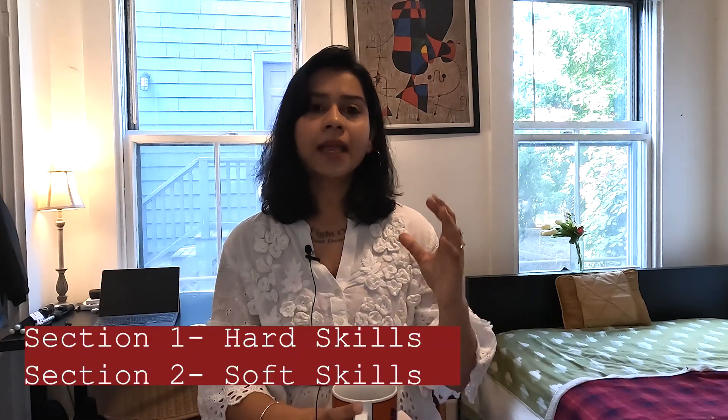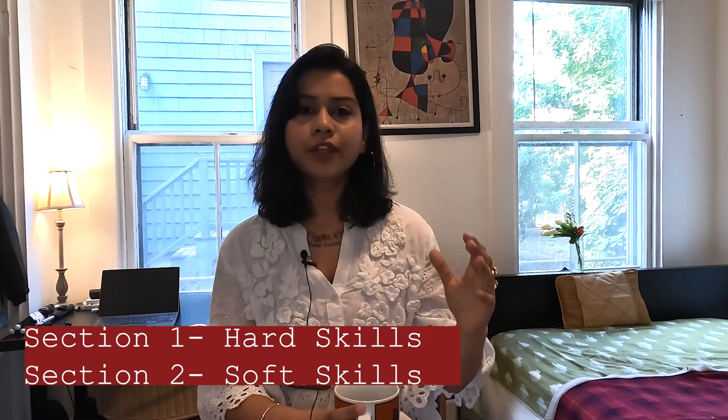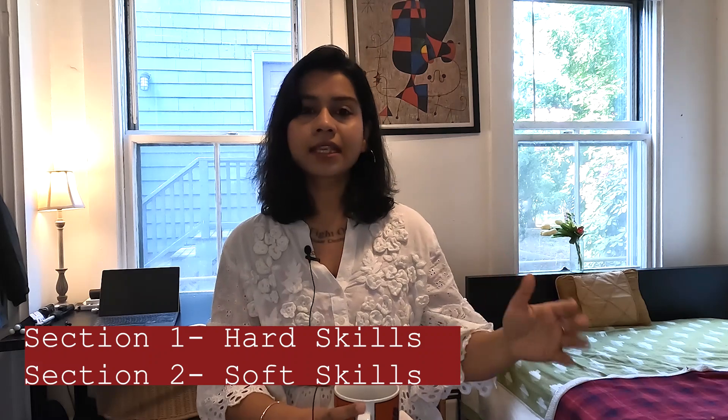I'm going to divide this entire video into two sections: first, the hard skills, and then the soft skills. There are largely seven skills I'm going to be talking about that you should focus on before you start your MBA journey. I would advise you to stay tuned till the end because the last point, at least to my view, is the most important skill you need as you advance your journey especially after your MBA.